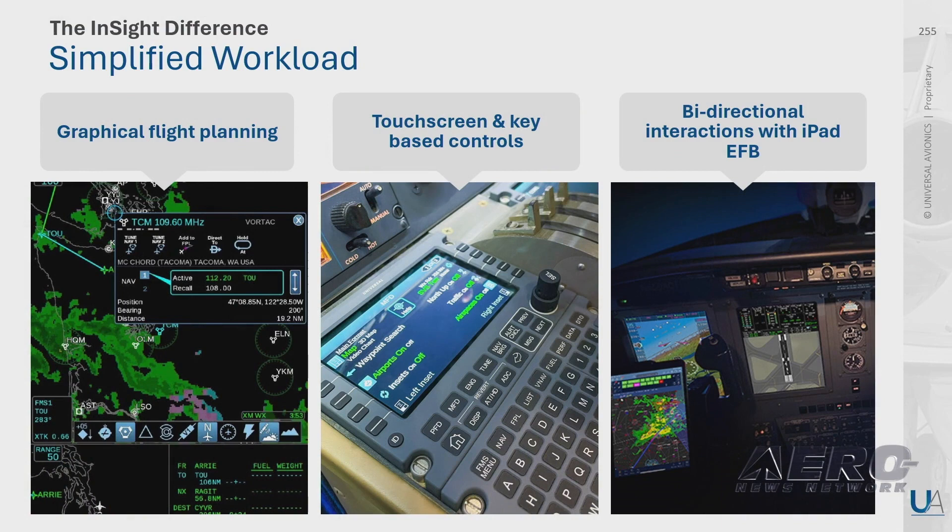InSight also enables you to focus on your mission. It offers graphical flight planning, touch controls, or key-based as you see fit. And really importantly, it enables you to interact with the flight deck through your iPad EFD throughout the flight.